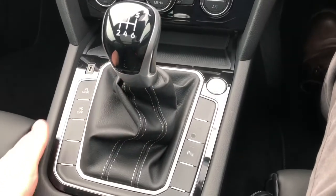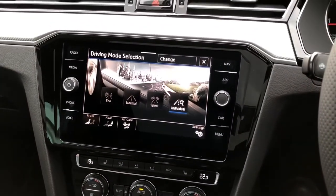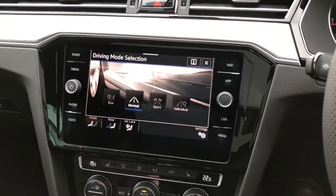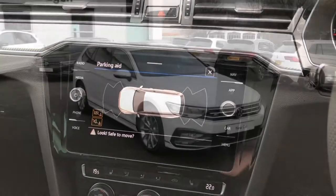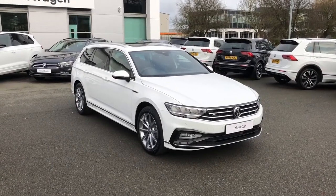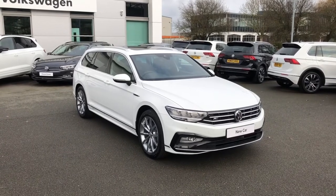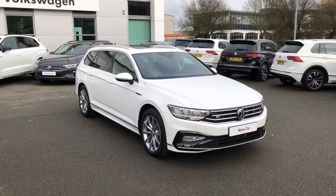There's also a driver profile selector so you can optimise the feel of the vehicle for the type of journey you prefer. To help with parking, front and rear sensors are included. If you have any more questions on this stunning Passat estate R-Line in pure white, don't hesitate to contact our sales team on 01270 50 70 50. Thanks for watching.